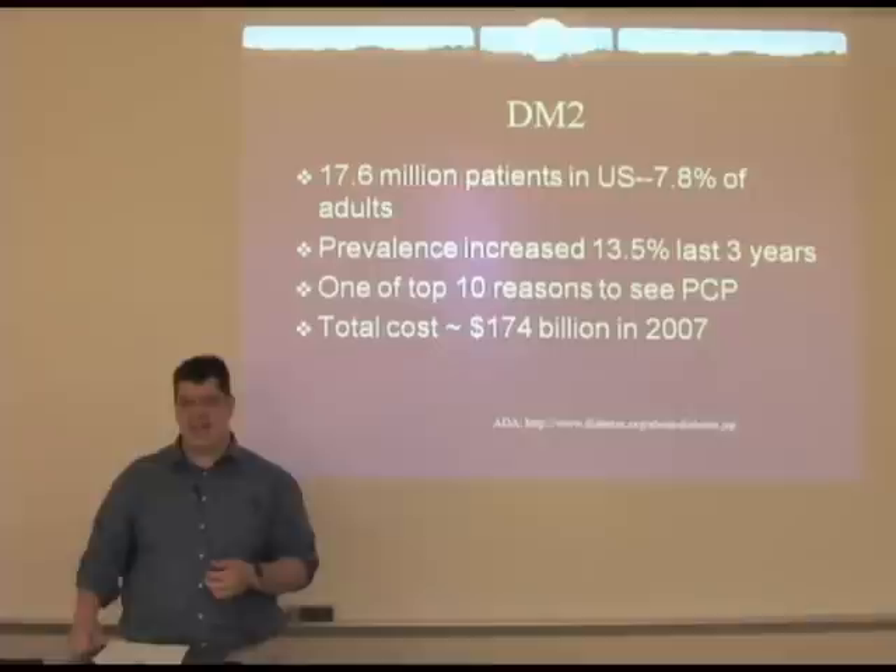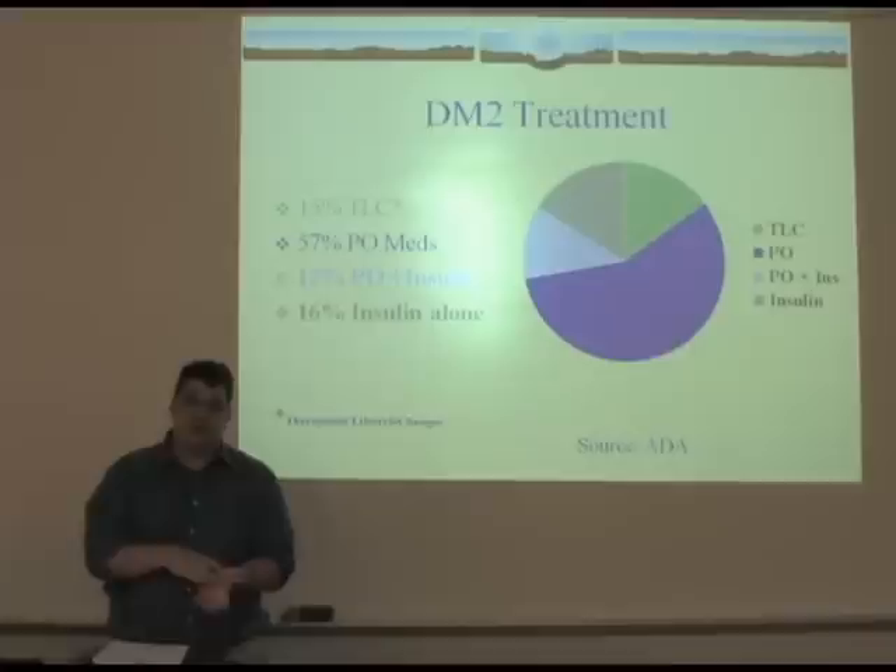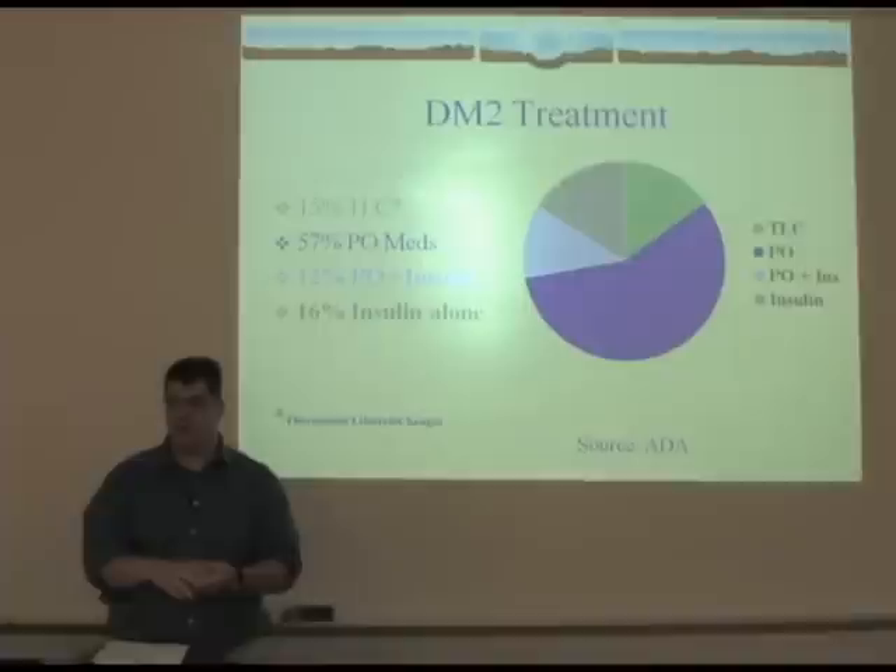In 2007, $174 billion was spent on direct and indirect costs of diabetes — that's almost 10% of all healthcare dollars, according to the American Diabetes Association. About one out of six diabetics is currently treated just with therapeutic lifestyle changes. Over half are on oral medications alone, but almost 30% are on insulin, either by itself or in combination with oral agents.